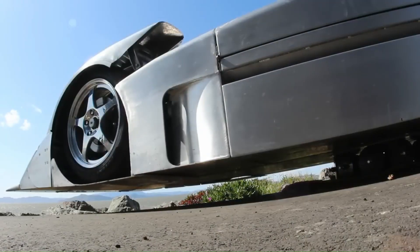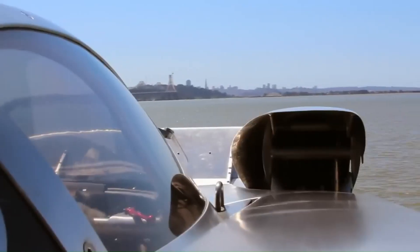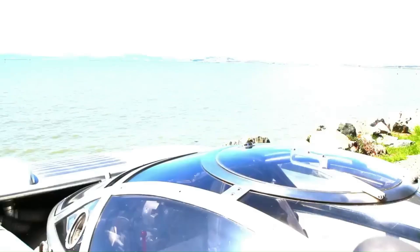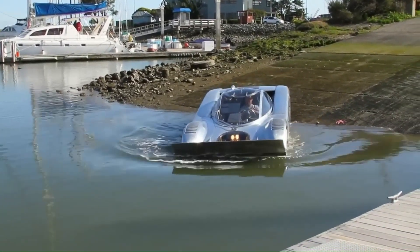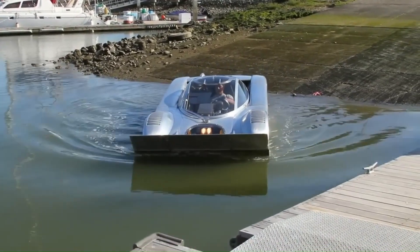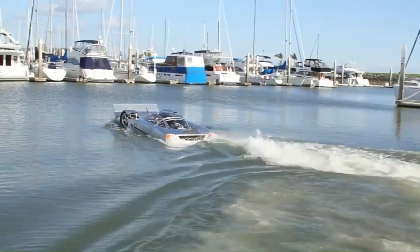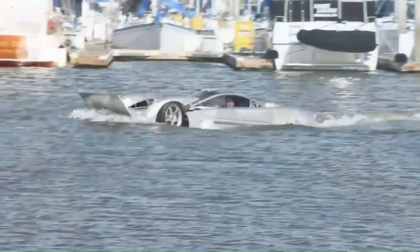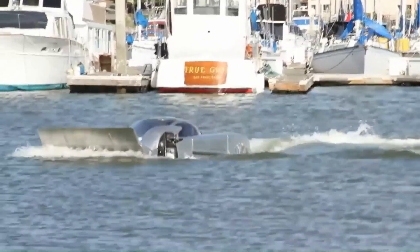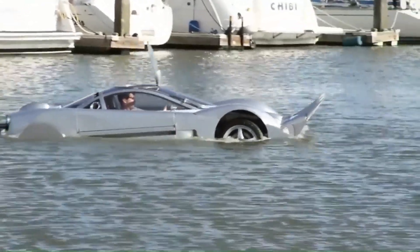Constructed primarily from TIG-welded 5052 aluminum, it features a unique monocoque-welded unibody center section, removable side pods for flotation and cargo, and CNC milled components. Whether you're cruising on the highway or speeding across a lake, the Sea Lion offers an unparalleled blend of performance and versatility. Dive into the future of amphibious vehicles with the Sea Lion.